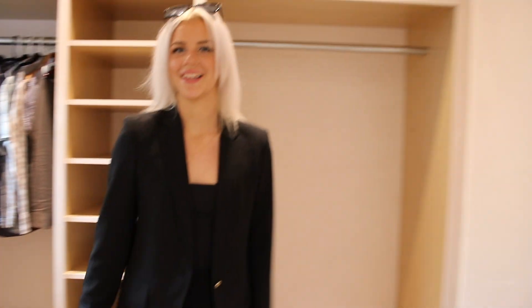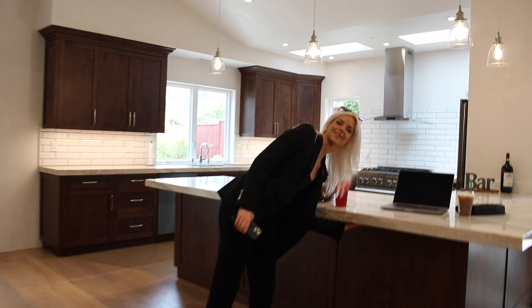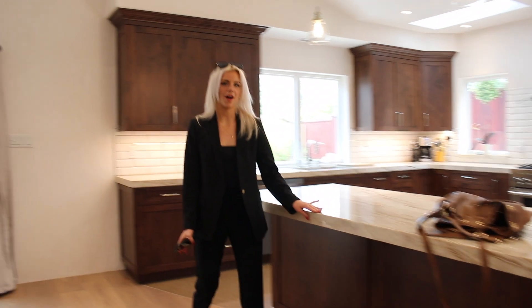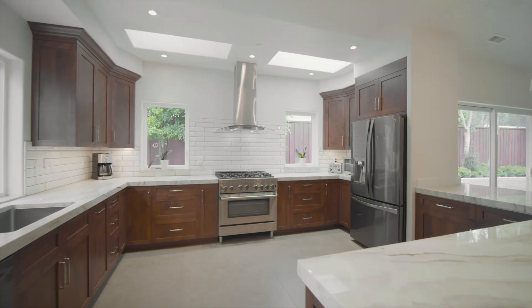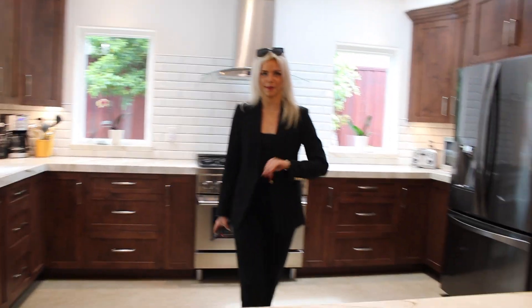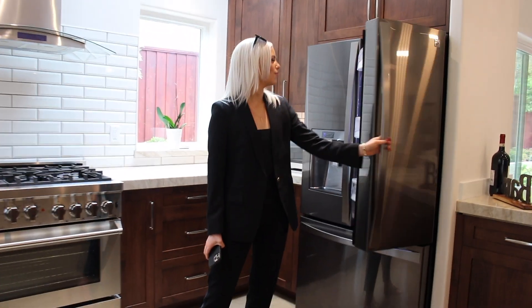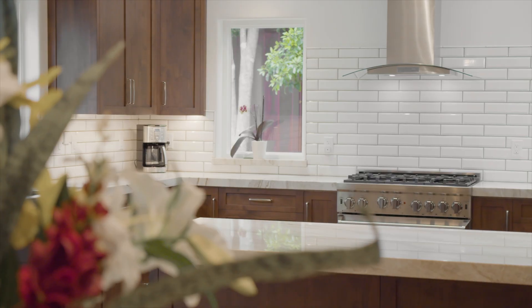Now let's go check out the rest of the house. This kitchen features outlets all underneath, Taj Mahal countertop, and custom cabinetry. This house is the only new construction house in Pebble right now, with an amazing price point of 3.15 million. Lots of beautiful features, and this will surely stand the test of time.